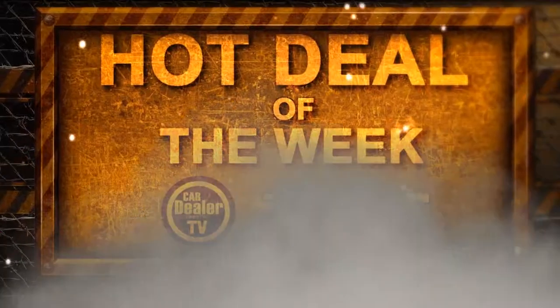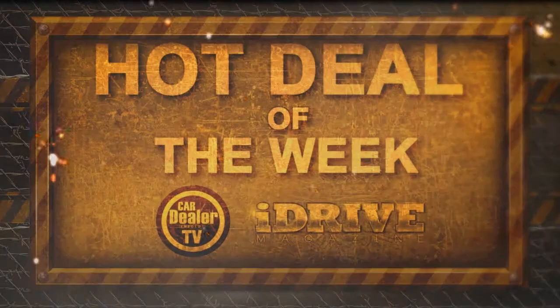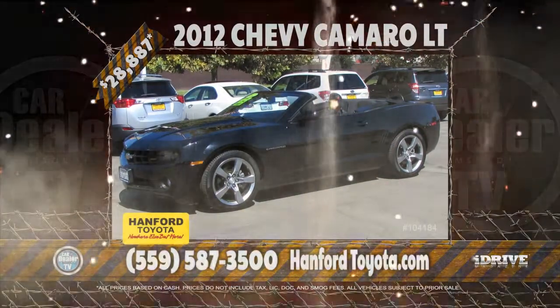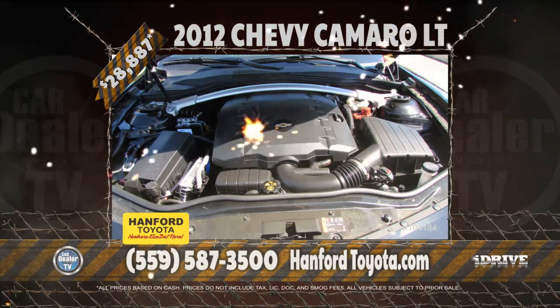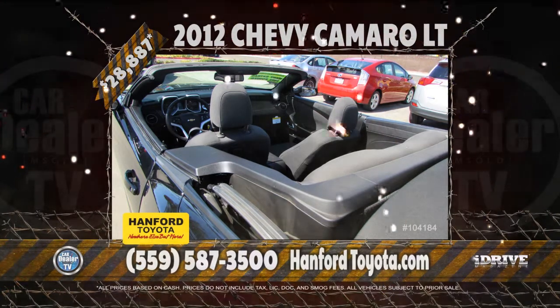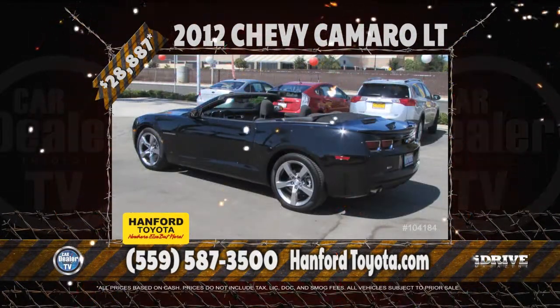Hot Deal of the Week brought to you by iDrive Magazine. This week's Hot Deal is from Hanford Toyota. It's a 2012 Chevy Camaro LT V6, nicely equipped with CD player, dual power seats, and a low 9,000 miles. It can be yours for $28,887. Stay tuned for more Hot Deals from Hanford Toyota later in the show.